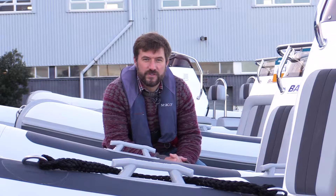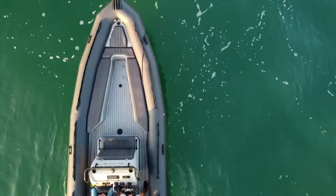Hi, I'm Tom and I've been boating my entire life and I specialize in RIBs. Today's question is: what is the difference between PVC and Hypalon?